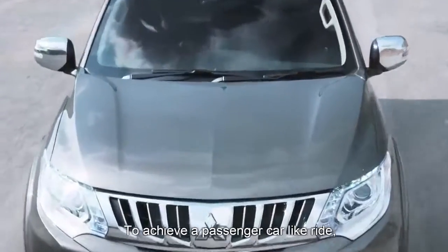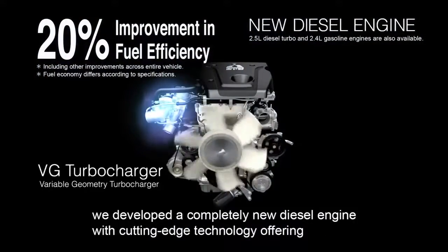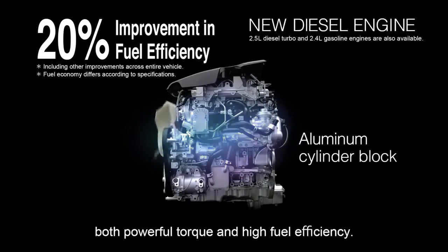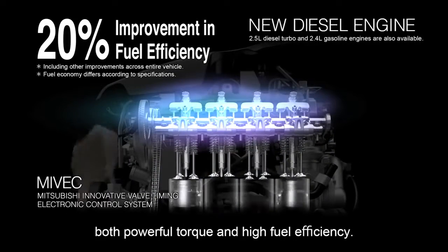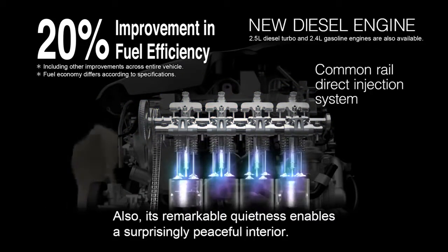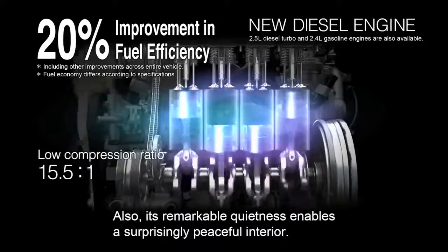To achieve a passenger car-like ride, we developed a completely new diesel engine with cutting-edge technology, offering both powerful torque and high fuel efficiency. Also, its remarkable quietness enables a surprisingly peaceful interior.